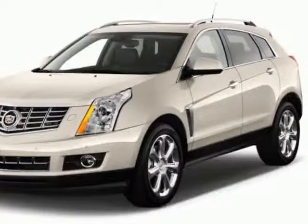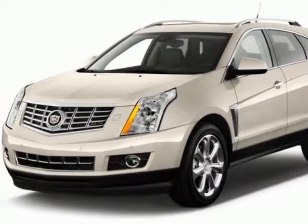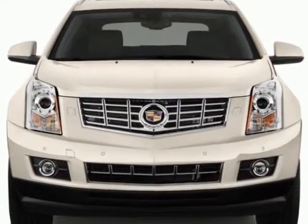Take a look at this new 2013 Cadillac SRX. For your protection, this vehicle has a full factory warranty.